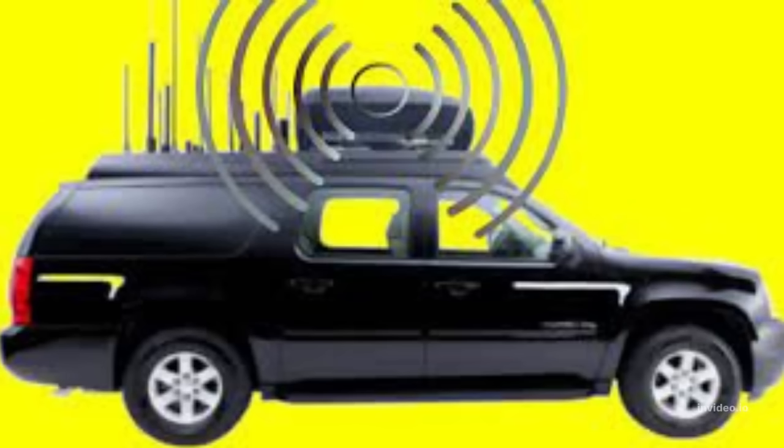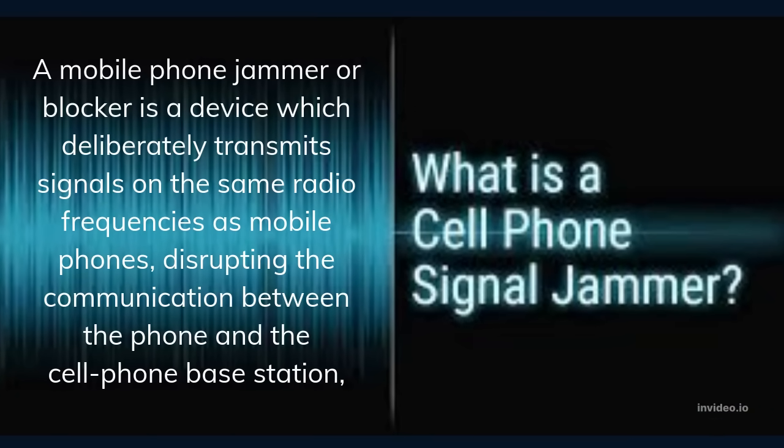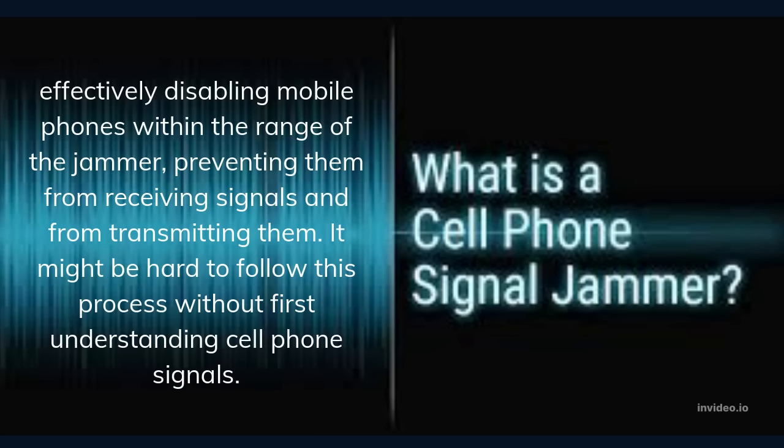A mobile phone jammer or blocker is a device which deliberately transmits signals on the same radio frequencies as mobile phones, disrupting the communication between the phone and the cell phone base station — effectively disabling mobile phones within the range of the jammer, preventing them from receiving signals and from transmitting them.